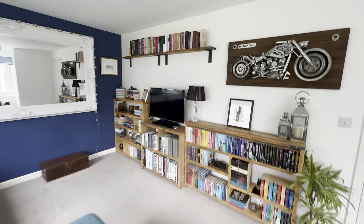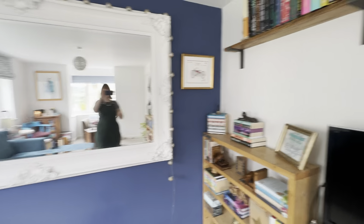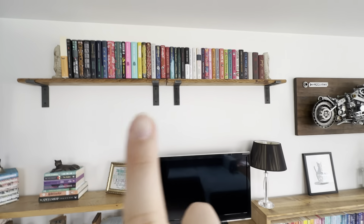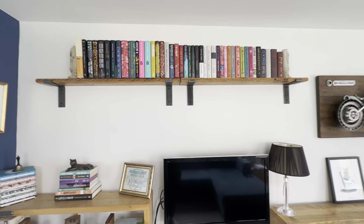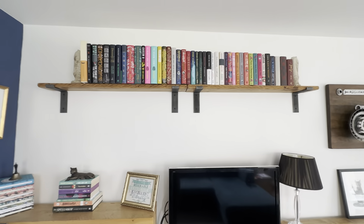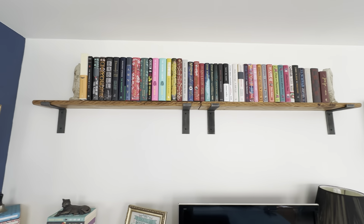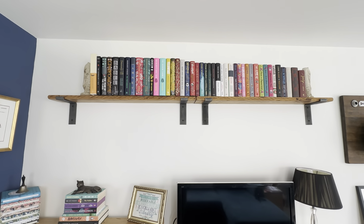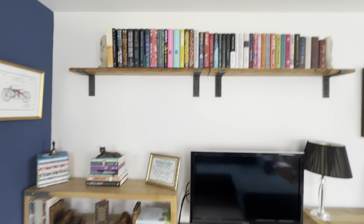I'll take you a little bit closer. We start up here with my hardbacks. Most of my hardbacks — I do have a few on the lower shelves — but hardbacks live up here. They are arranged in height order and I'm going to keep that. Obviously everything's going to come off to clean anyway, and I'm going to add some of the ones that are on the rest of the shelves.